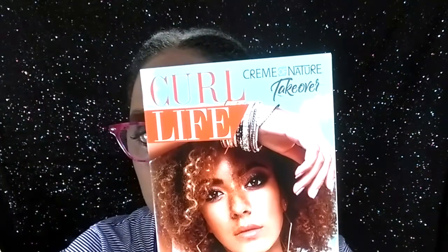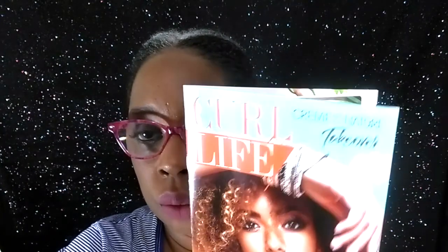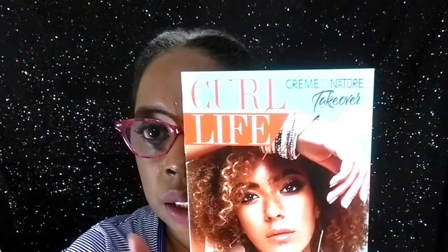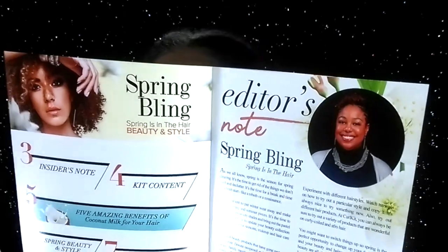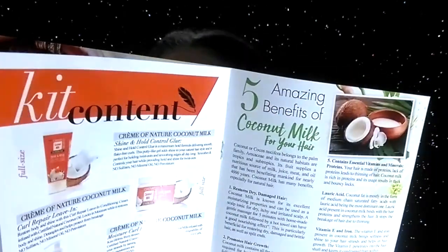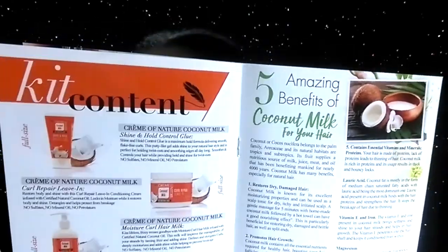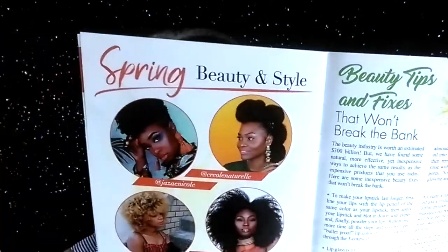I'm just going to show you what came in the kit. As always, I'm going to start with the Curl Life publication, which I really do enjoy looking at when it comes. It's something really, really simple, really cute — always a nice natural young lady on the cover. Then there's always the editor's note and a little bit about an ingredient, and then about the products that are in the box. She'll also have some tips, some tricks, some pictures, and some hairstyles.